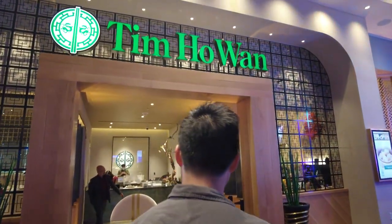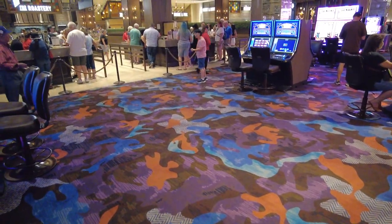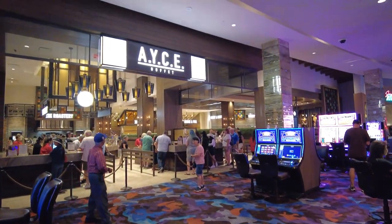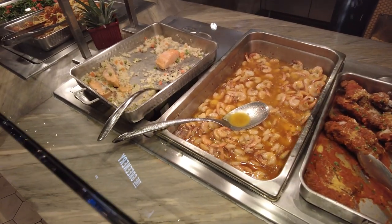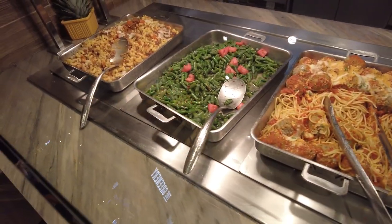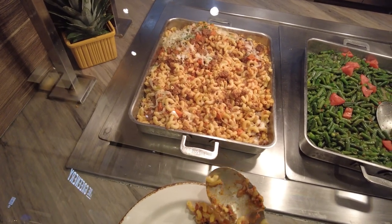Hi again friends and welcome back to the AFK vlogs. This is going to be a two-part weekend series where we're starting off at the Palms Resort here to meet up with our hometown friends Michelle and Jimmy for a super local favorite buffet for their prime rib night and crab legs.